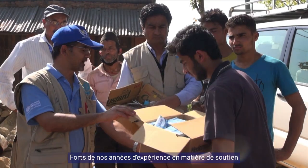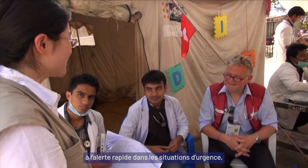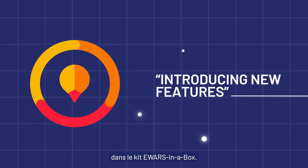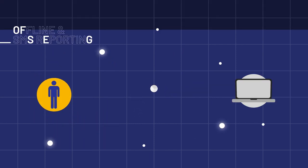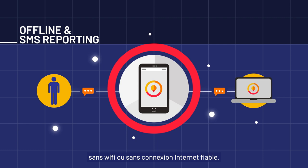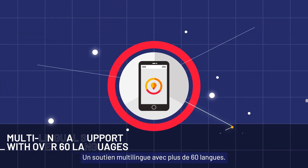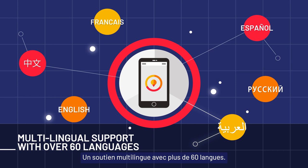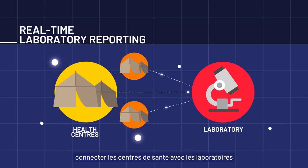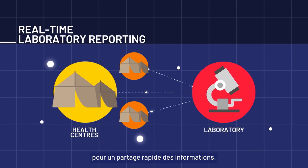With years of experience in supporting early warnings in emergencies, we are introducing a set of exciting new features for E-WARS in a Box: offline and SMS reporting for environments without a reliable internet connection, multilingual support with over 60 languages, and a real-time laboratory reporting system connecting healthcare centres and laboratories for rapid information sharing.